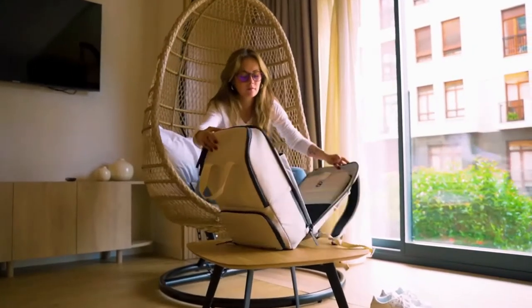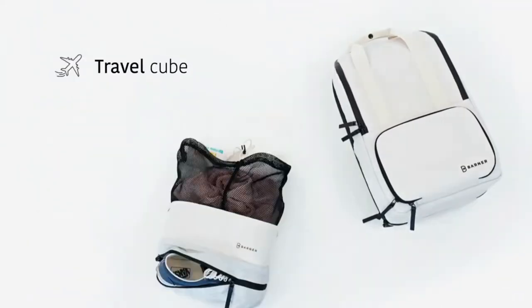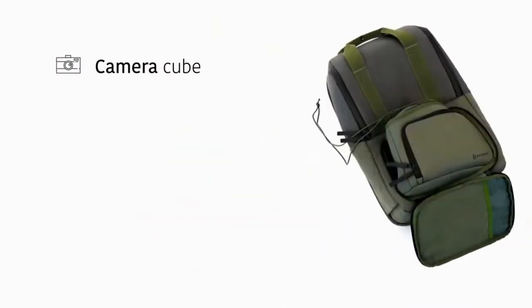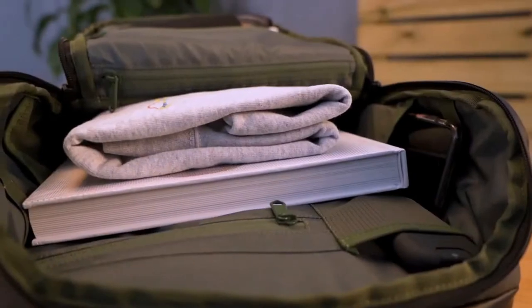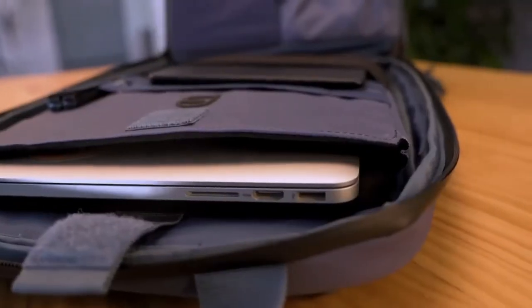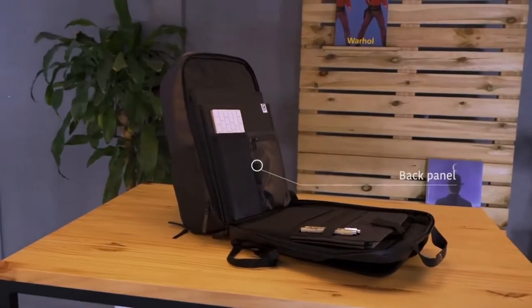You'll have extra space and functional compartments to store a change of clothes for your morning workout, business trips, or weekend getaways; your photo gear so you're sure not to miss the perfect shot; food to enjoy on the go or at the office; and beverages you can keep cool. Valley has more than 20 pockets and compartments, divided into three main parts to smartly store anything you want.